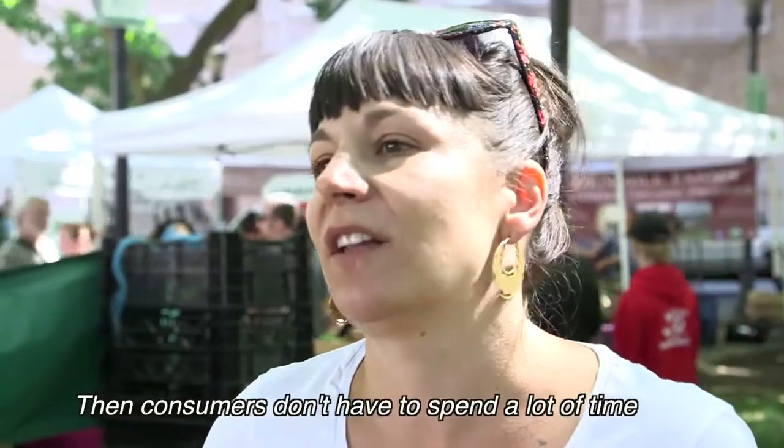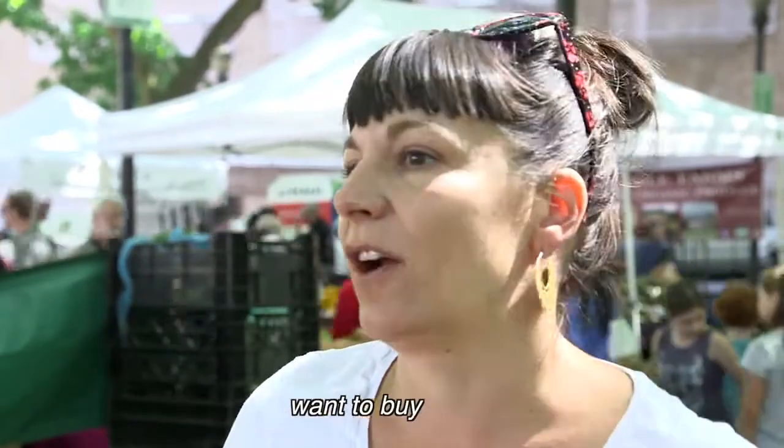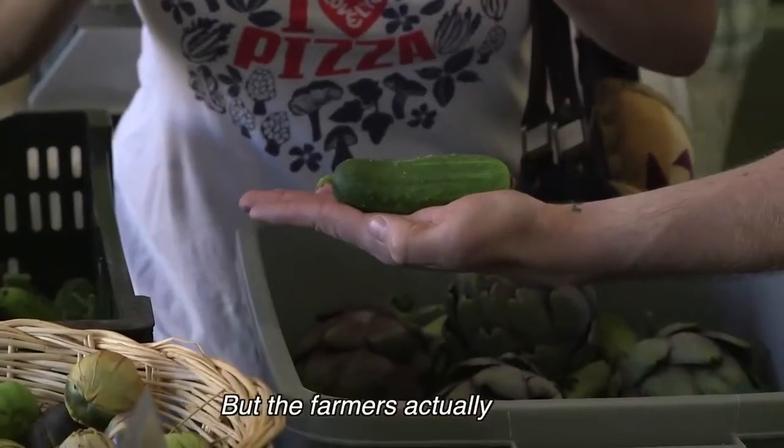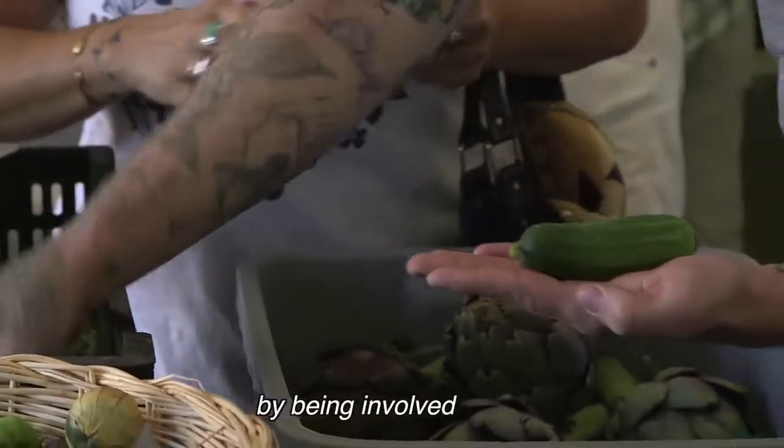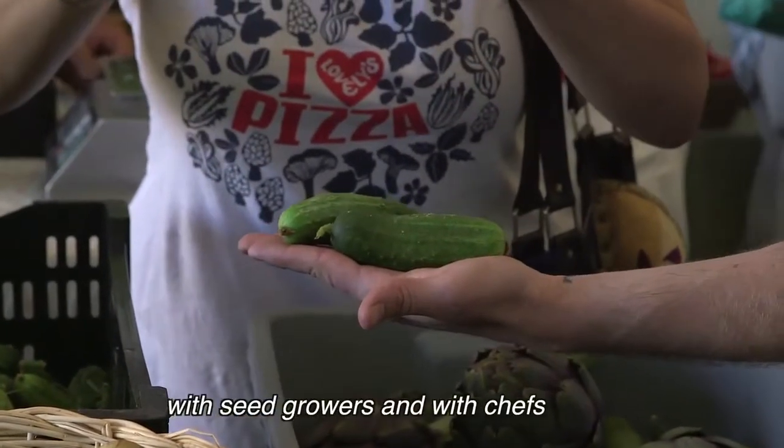Consumers don't have to spend a lot of time thinking about what variety they want to buy or which one's going to taste the best, because the farmers actually have that information by being involved in these projects and now working a lot closer with seed growers and with chefs.